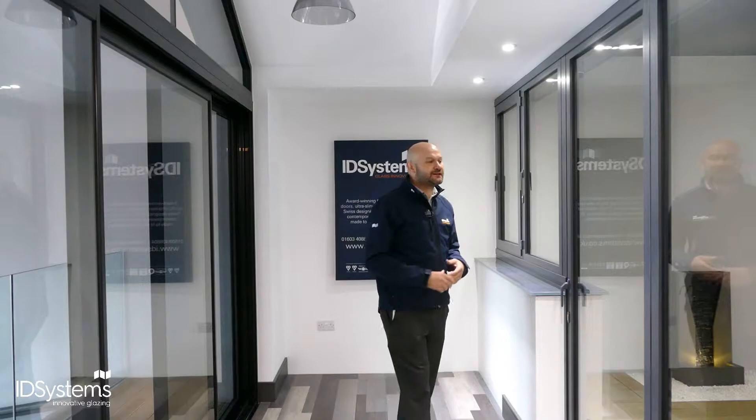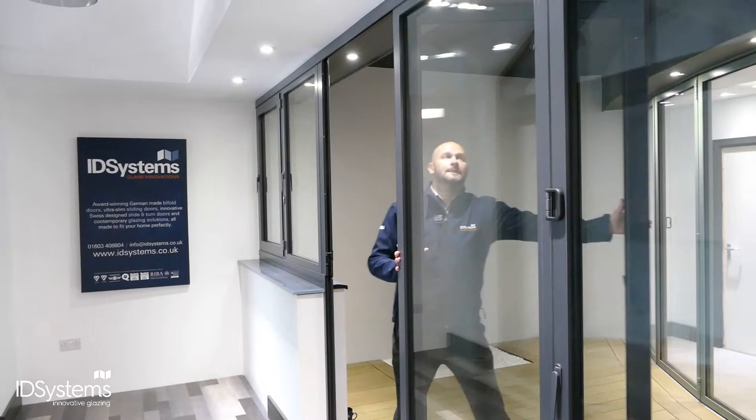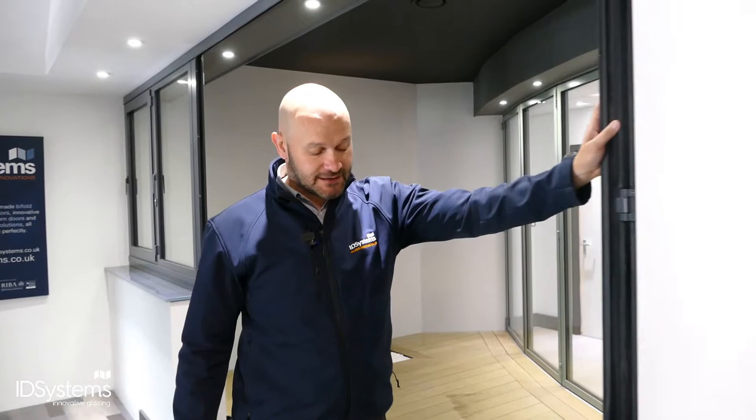Let's start with folding doors. This is our SF55 thermally broken aluminium door system. This particular configuration is three panels that will stack to the right. This first panel acts as a single access door. I've now just clipped that onto the outside and then, using this other handle, I can fold and stack them all to the right hand side.